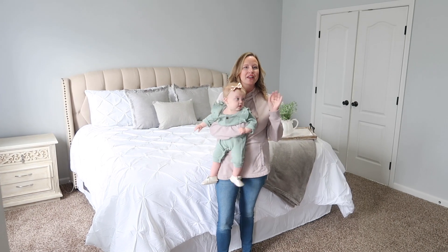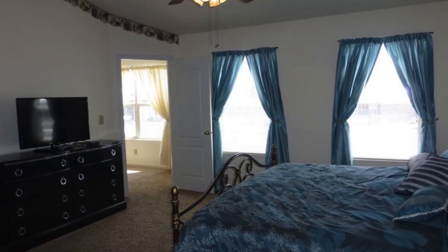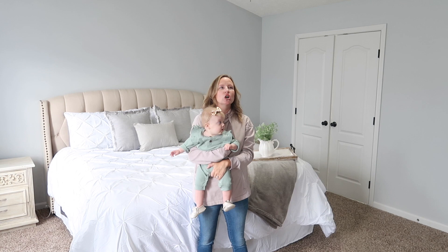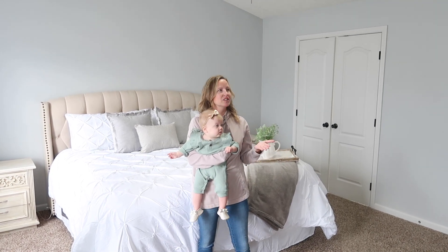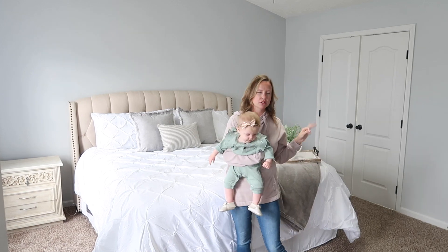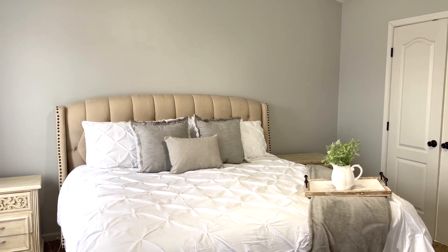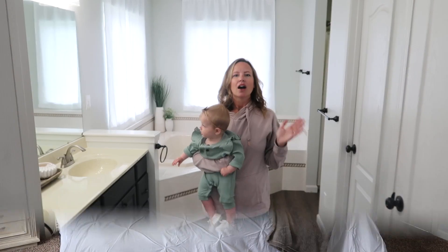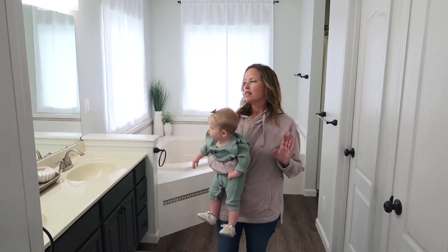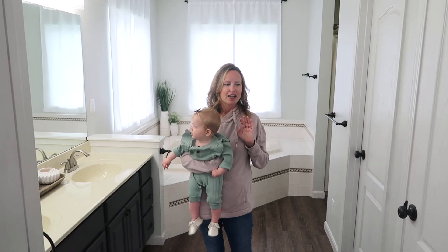Now we are in our master bedroom. When we first moved in this room had pea-beige walls and a hideous border that went across the top — it was totally '80s, just so ugly. We painted it, and paint just transforms a space. We changed out the light fixture, changed out the curtains, and we've done minimal decor in here. I still haven't decorated my side tables — I'm still looking for what I want — but we have brightened up the space and it really does feel like an oasis for my husband and I at the end of a long day of parenting. Off of the master bedroom we have the master bathroom. I actually have two dedicated videos of us renovating this space — this bathroom was so ugly when we first moved in and we totally transformed it for less than $300.